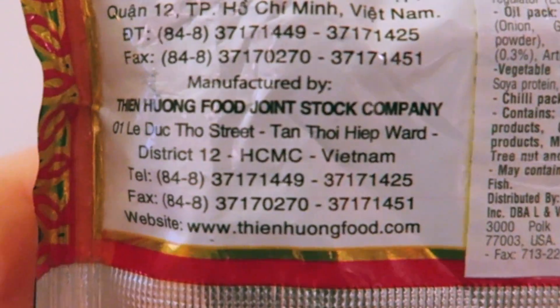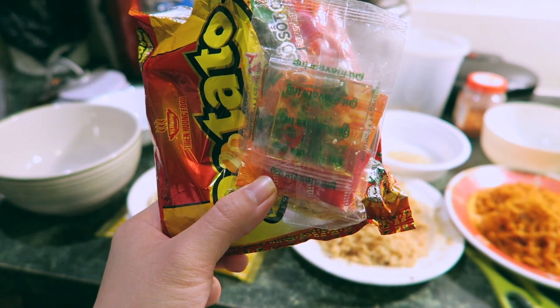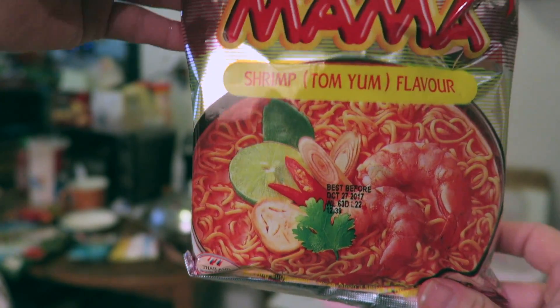Next one is a potato spicy beef flavor instant noodles from Vietnam. It came with oil, a chili packet, and a soup base. I'm not sure if I like it — it tastes very plain and not as flavorful as I thought it would be. I would give this a 7 out of 10.